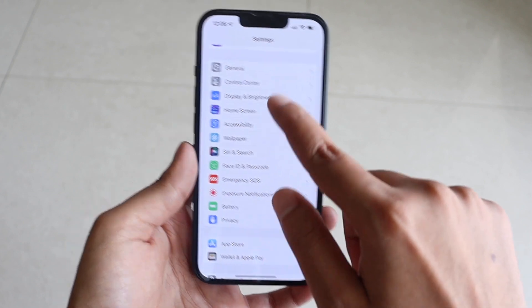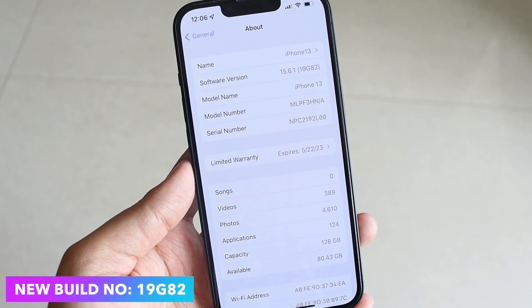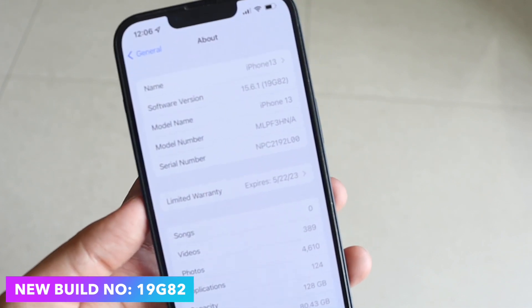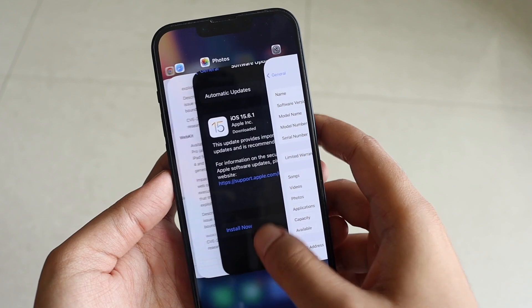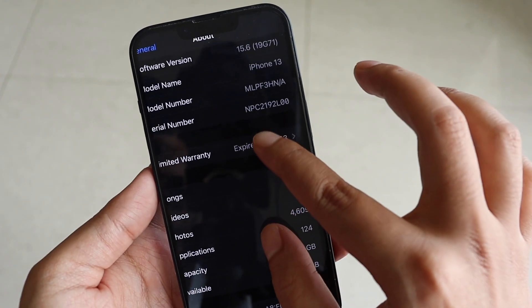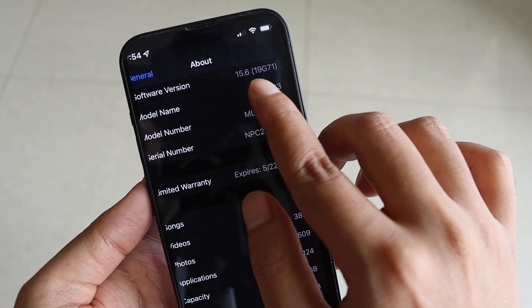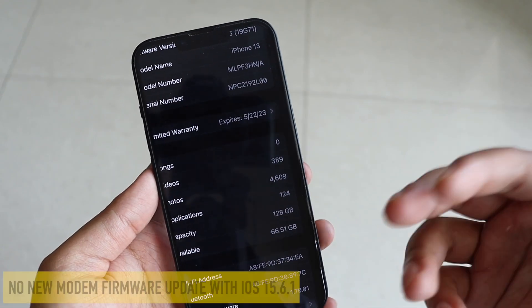Let me go to Settings, then General, then About. If I tap on the software version, the new build number is 19G82. I had taken a screenshot before updating — the build number was previously 19G71.